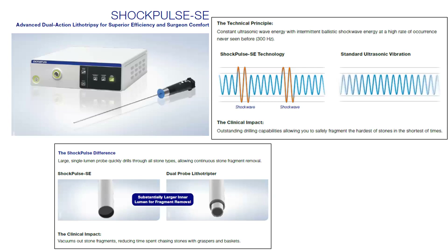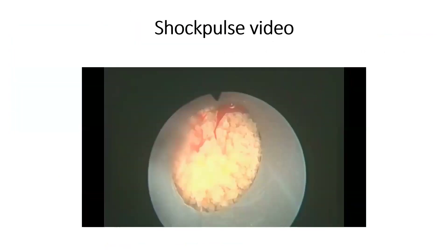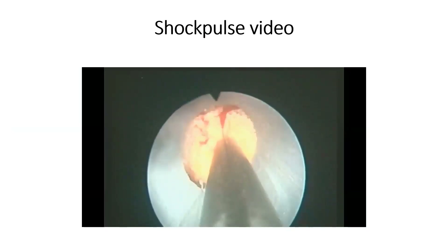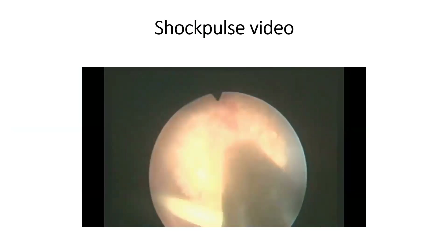A similar device from Olympus combines ultrasonic and pneumatic lithotripsy with suction, and with a wide-bore probe channel, this works very efficiently to achieve stone clearance. And as you can see in this short video clip,